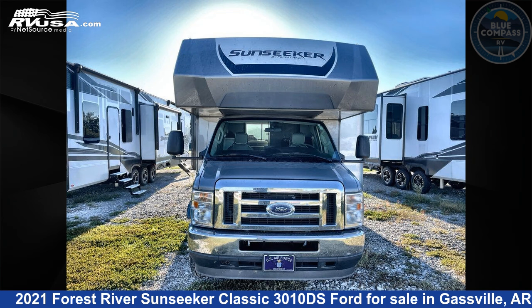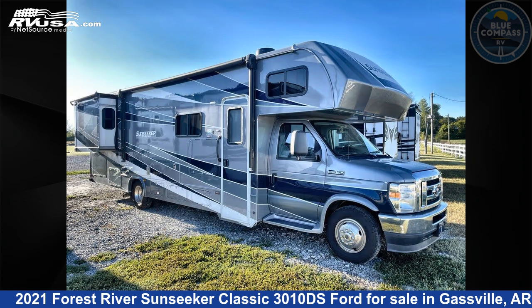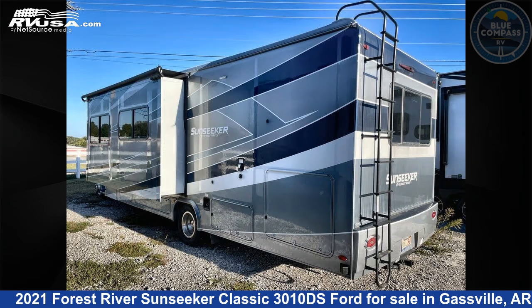This 2021 Forest River Sunseeker Classic 3010DS Ford is a Class C RV. It is located in Gaspel, Arkansas, 72635, and is offered for sale by Blue Compass RV Gaspel.